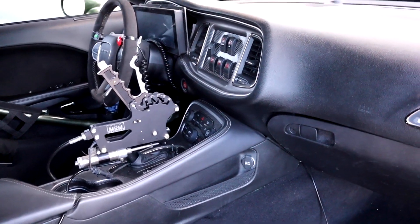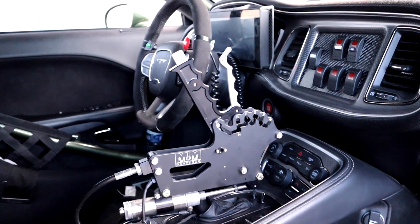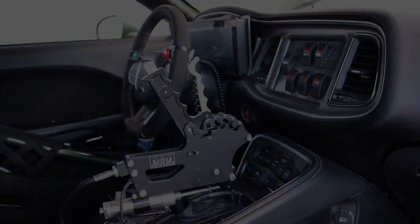We also have a Rossler Turbo 400 transmission, and a DSS 9-inch rear in it, but we've kind of kept most of the car intact. It's 4200 pounds.